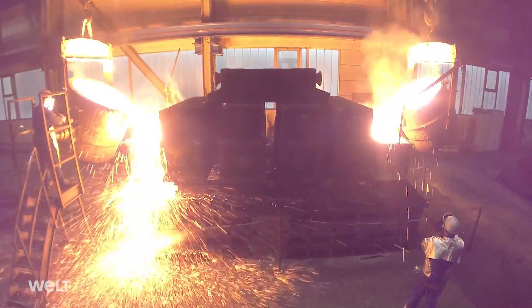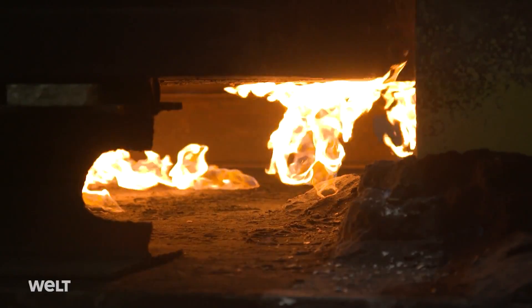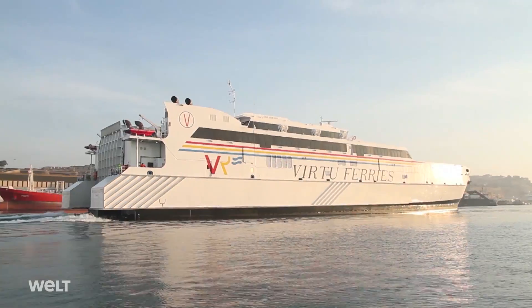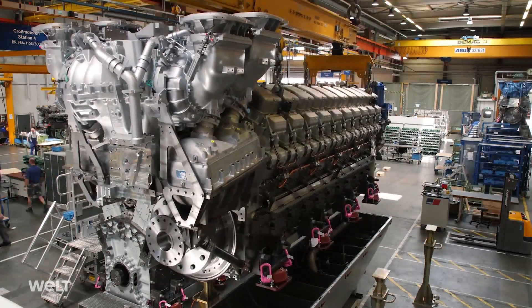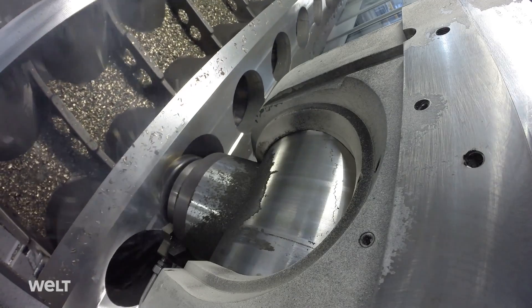A steel bath with a temperature of 1,500 degrees. Sparks fly as a diesel engine is about to be born — a veritable colossus. The huge engine will soon power a modern ship. It will have to withstand enormous pressure and extremely high temperatures for many years. Manufacturing such a giant calls for high tech and precision.